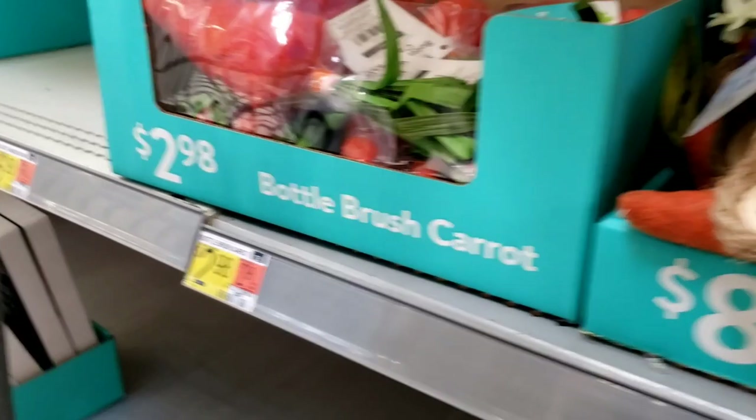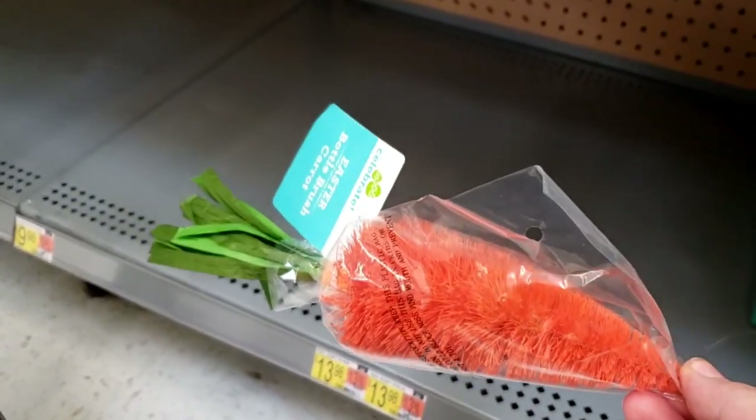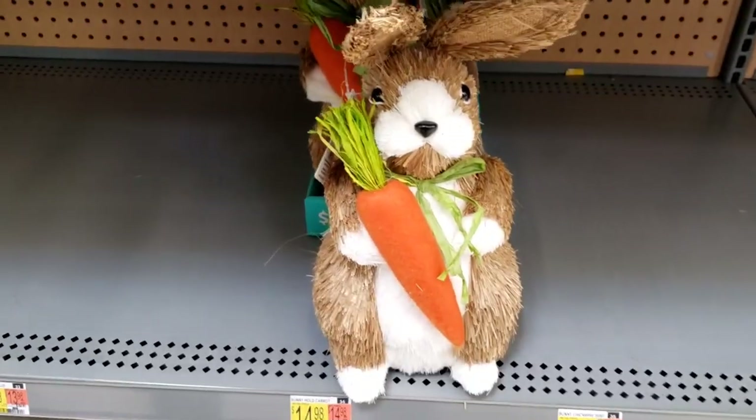How about get a pack of white ones from Dollar Tree, spray them orange and add green paper or something for the end. Are you serious? Boom. And you usually get two white ones in the Dollar Tree pack. There you go!